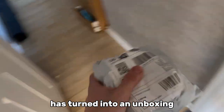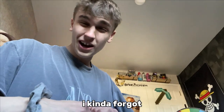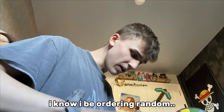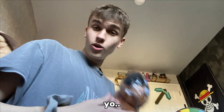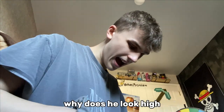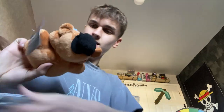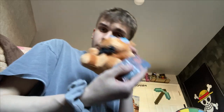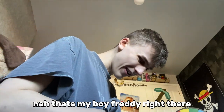So it turns out this setup tour has turned into an unboxing. Let's quickly check this out. In all honesty I kind of forgot what I ordered — I know I'd be ordering random stuff. Oh my god, what are the chances — I was literally just talking about this! Why does he look high? I was just talking about him. Let's go! Look at the Freddy plushie, bro — he looks high as fuck. That's my boy Freddy right there.